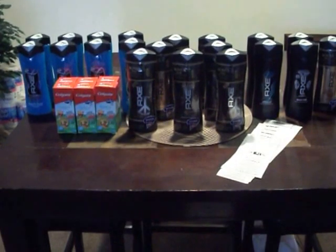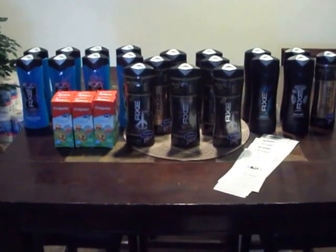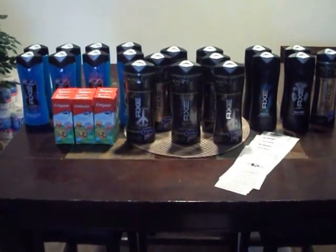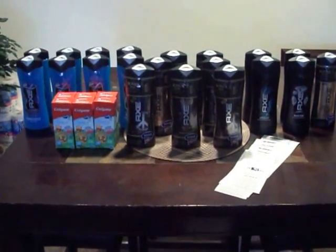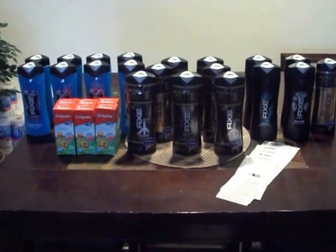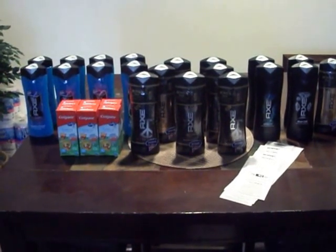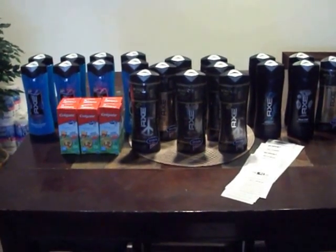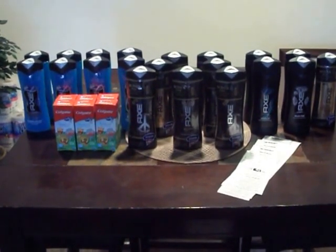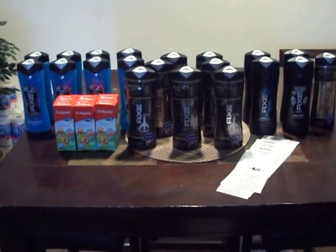Retail, everything cost $97.74. I only paid out of pocket $24.48. That is not bad for 20 bottles of Axe Body Wash and 6 boxes of Colgate Toothpaste for my toddler. Awesome price. And I'm happy. I also walked out with a $5 gift card — not bad, not bad at all.